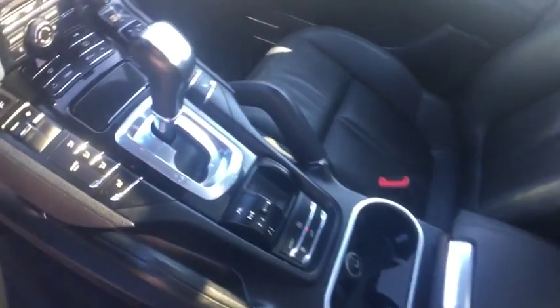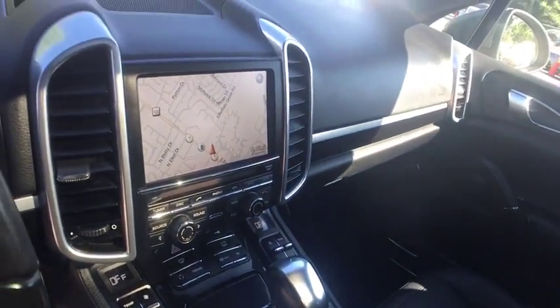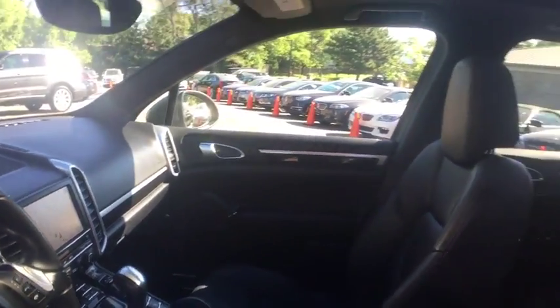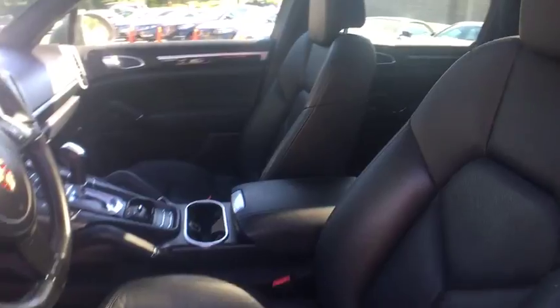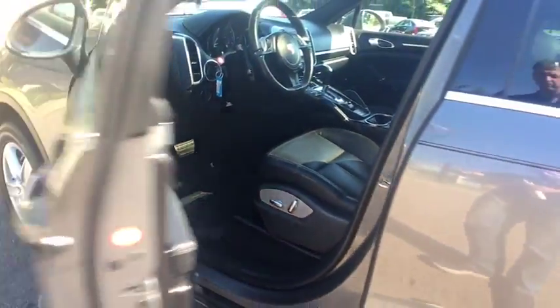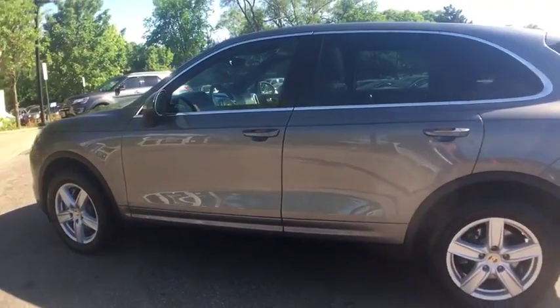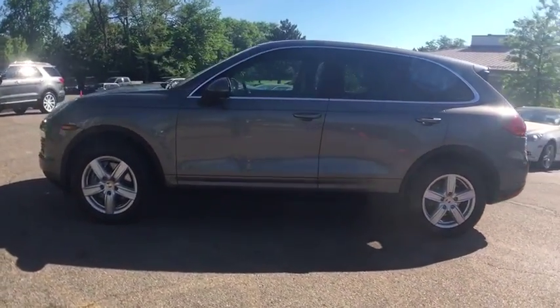We offer many products beyond our great cars. We have one of the strongest finance departments in the region to assist you in getting your dream car today. We offer a full spectrum of the finest extended warranties on the market, and we have our own three-bay ASC-certified and AAA-approved service facility.